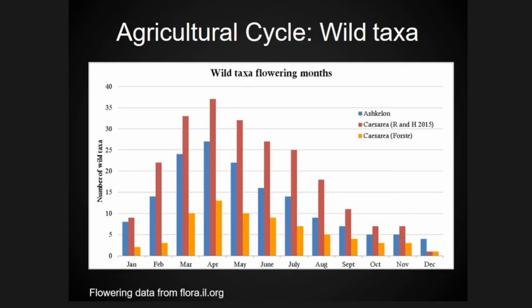Looking at the agricultural cycle based on flowering times, all those plants had a pretty good match across the datasets. They primarily flowered in springtime, which corresponds well to a harvest time for winter-grown crops, so we still have this traditional agricultural cycle. There is no evidence yet for summer cultivation, which Watson argued was part of this agricultural revolution.